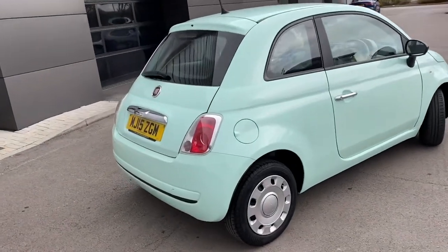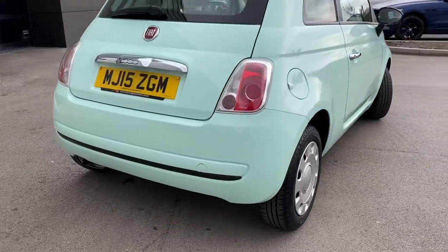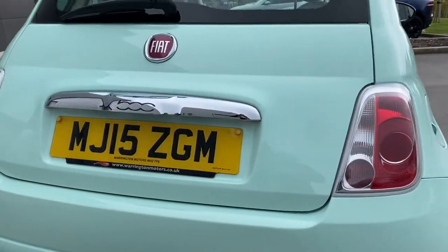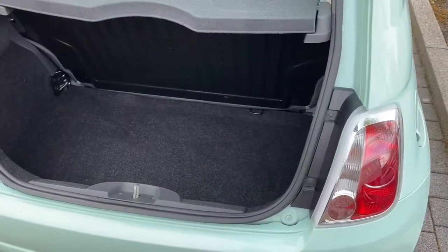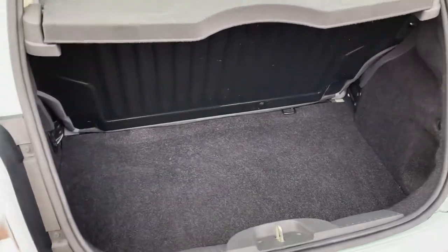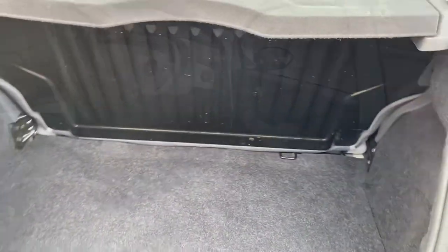The subtle roof spoiler follows along with the iconic Fiat 500 rear lights and the really classy chrome 500-branded boot lid trim. This Fiat 500 features a 185-litre boot which could accommodate some luggage or a trip to the shops.